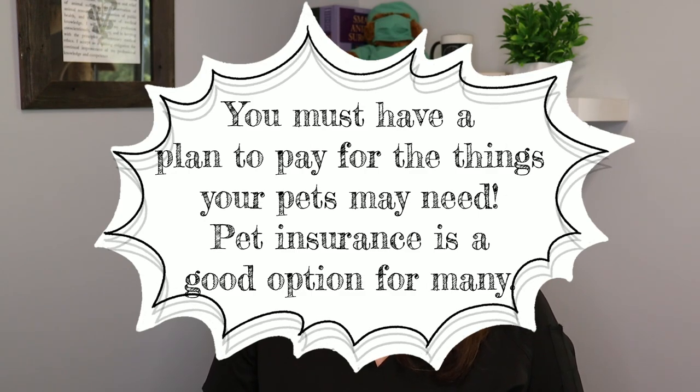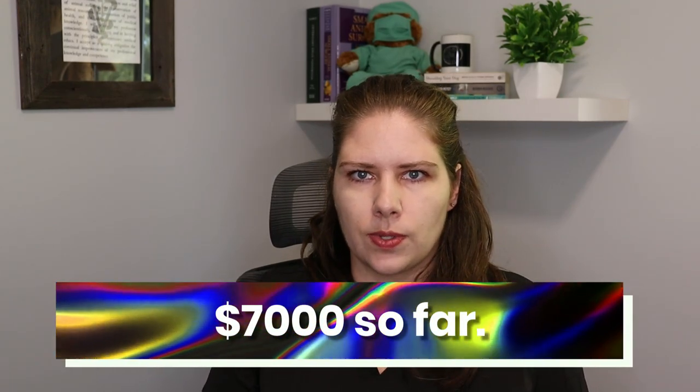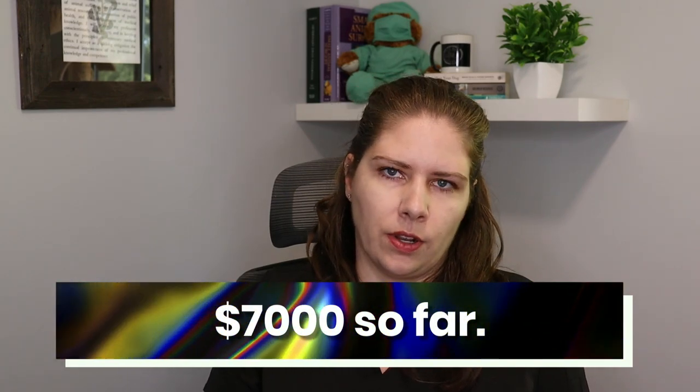The third reason I'm telling you all of this is because it is yet another illustration of how important pet insurance is. Between the x-rays, blood work panel before anesthesia, CT, the two radiologist reports, the arthroscopy, and the medications for pain management — so far we are about $7,000 into treatments and diagnostics for my dog. I frankly cannot afford that. If I did not have pet insurance, I would not be able to do this for my dog. Please make sure you have in place some way to pay for whatever your pets might need.